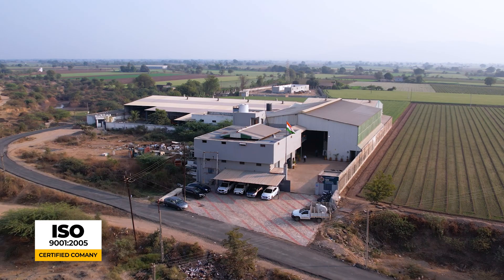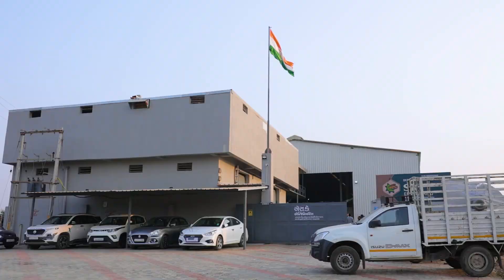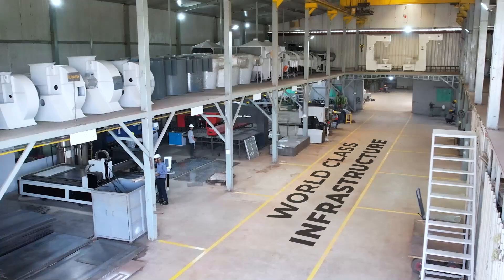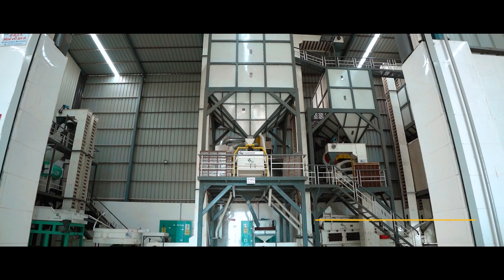Founded in the year 2007, SK Engineering is an ISO 9001-2005 and ISO 14001-2015 certified company with world-class infrastructure laid out in 45,000 square feet at Junagad, Gujarat, India.